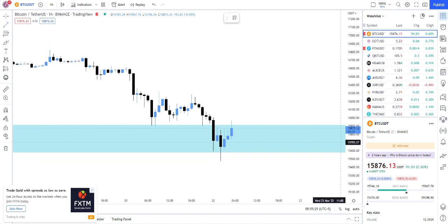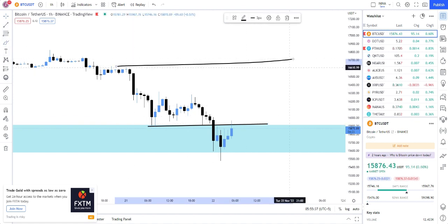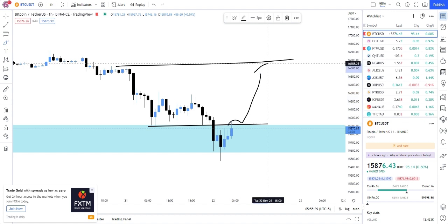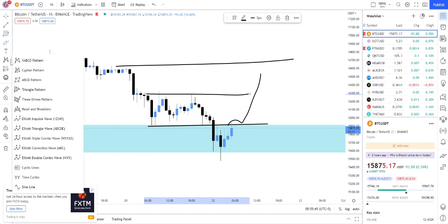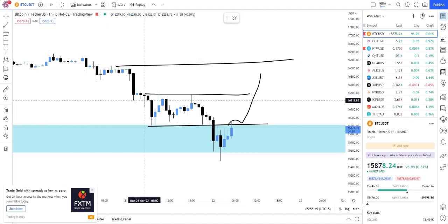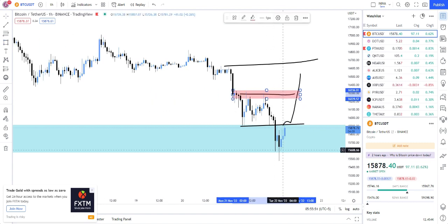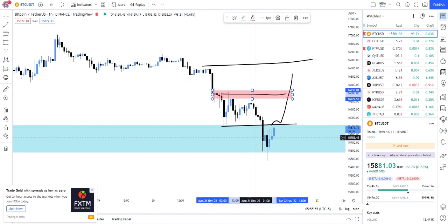Now as we continue to learn about the charts, this is the region I'm currently looking for it to flip again and then retest this region. It needs to actually do that, but if it gets rejected from this region then we can see a further dip into the downward reaction and it can go and find more liquidity.